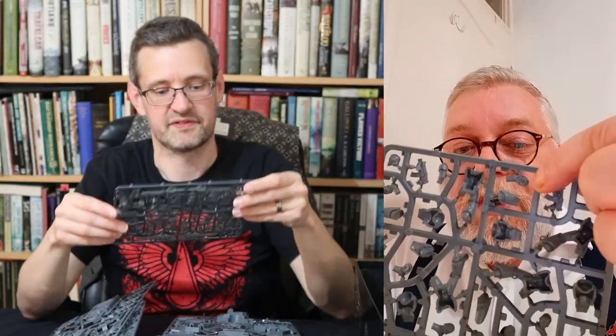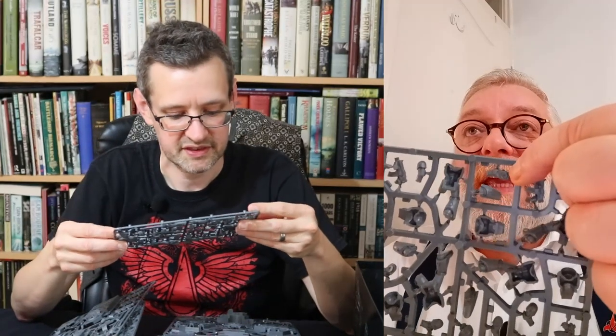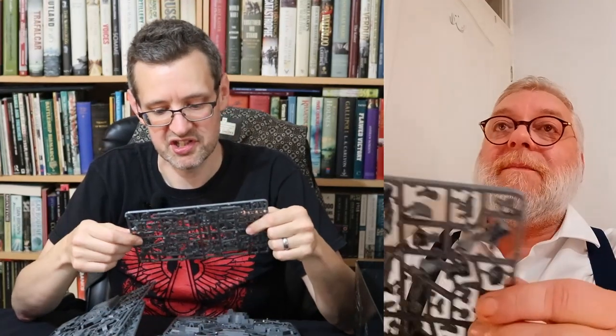Forge World still sells all the Legion specific bodies, but I suspect the arms might work — just looking at them they look of a similar size and the shoulder pad. There is a little divot in them — a keying hole, but it's very slight. I suspect you can just cut it off and cut the pin on the shoulder blade, which is what I intend to do. Time will tell. I think you probably can.